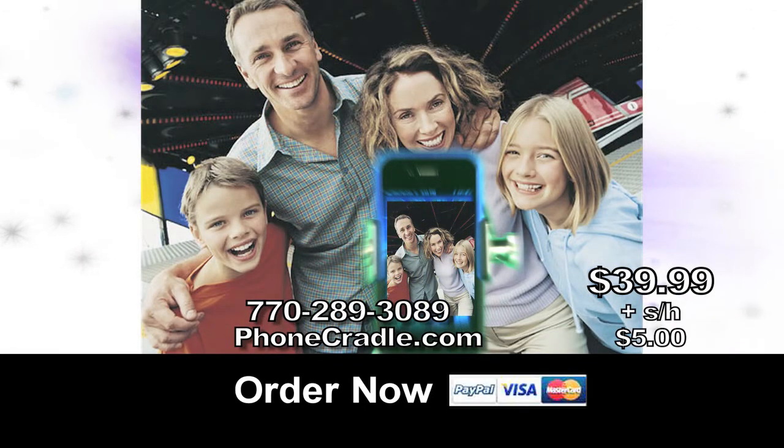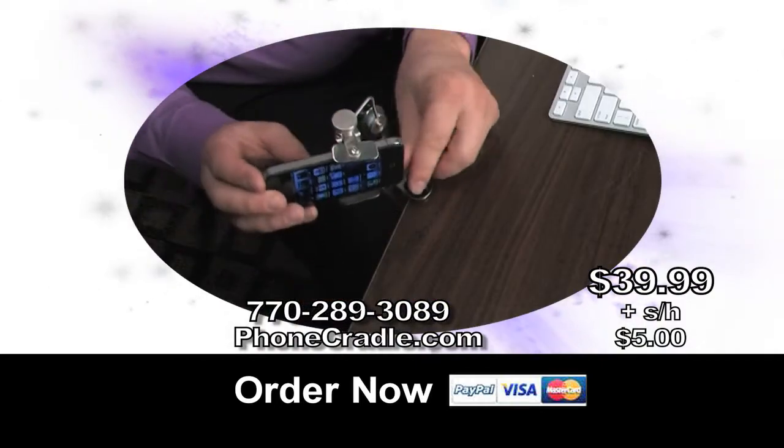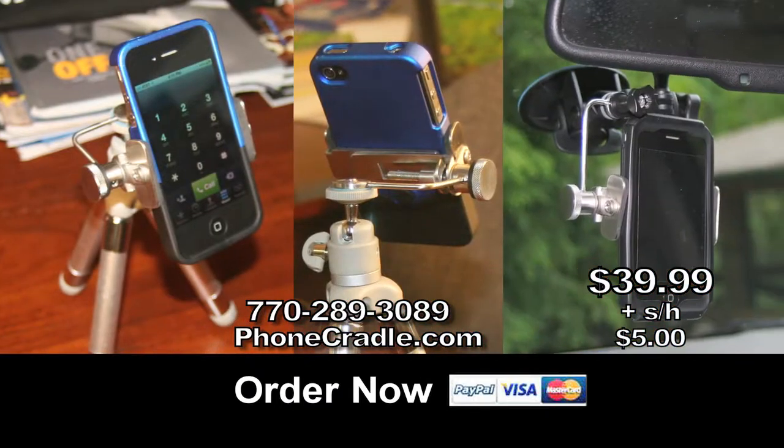Get that picture and video anywhere. The only all stainless steel phone cradle on the market — no cheap plastics. Secure your smartphone to your desk to see and control it. Get one for your home and your car.